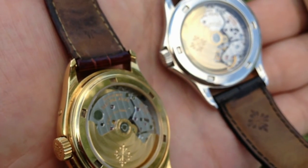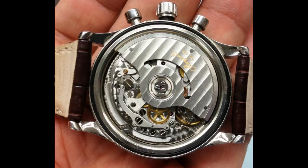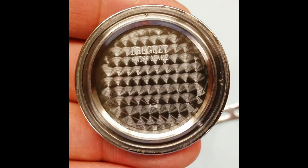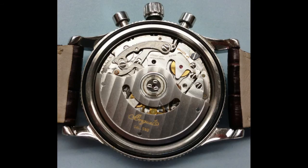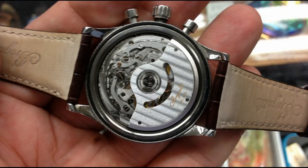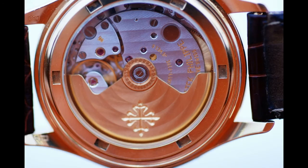One final note on engraving: it is mainly for rotors and cases. Audemars Piguet does astounding jobs engraving their rotors, and so does Blancpain — they do a fantastic job engraving the rotors. It's all hand done and it takes hours upon hours of hard, painstaking work.